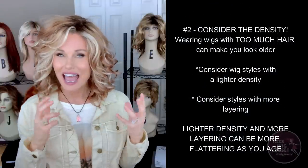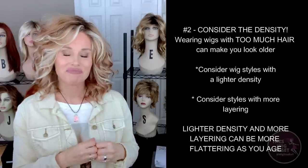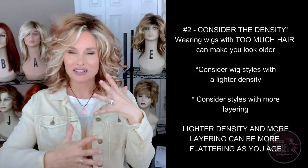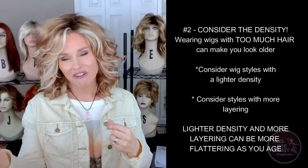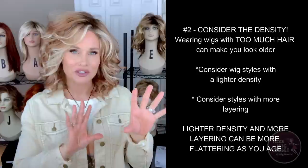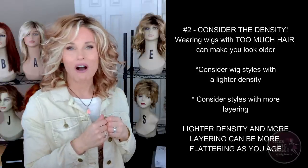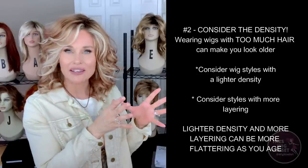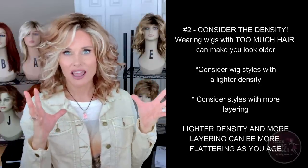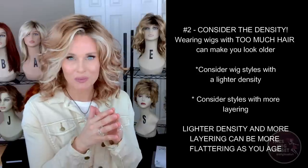The second wig mistake that can make you look older is continuing to wear a wig that has too much density. We really love that density when we're younger, but naturally as you age, your hair just thins. Not only do you have fewer active hair follicles, but each hair strand thins as well. That's subjective based on genetics, but in general that is what happens. To look your best at the age you are, that may mean adjusting to lighter density styles. You can still have volume and a sculpted look without heavy density — some lighter or more layered styles can make you look more youthful.